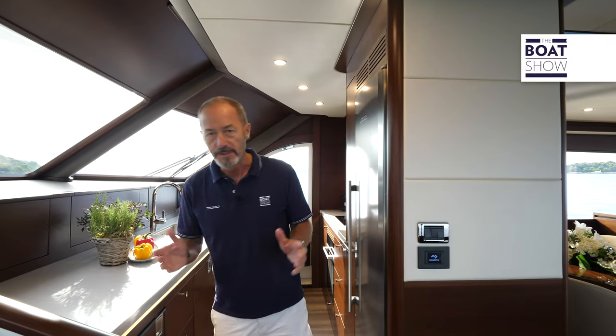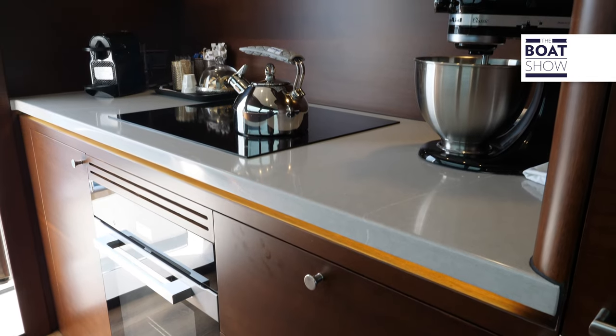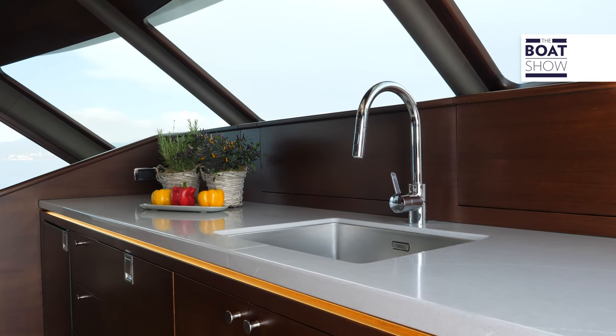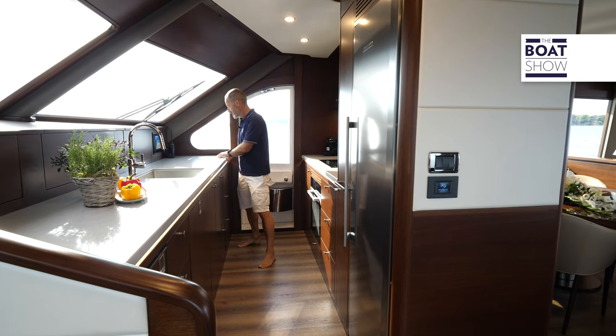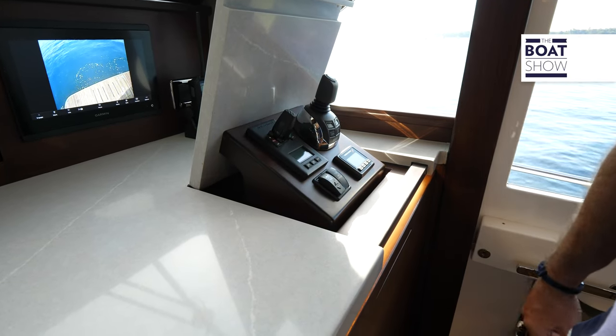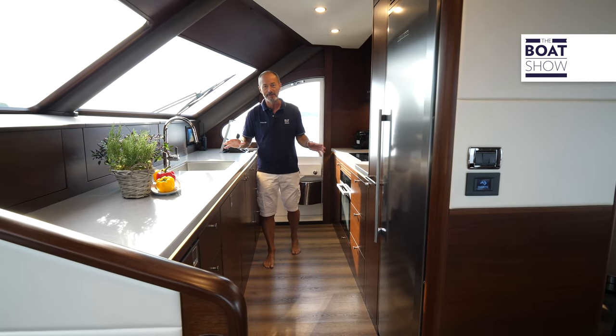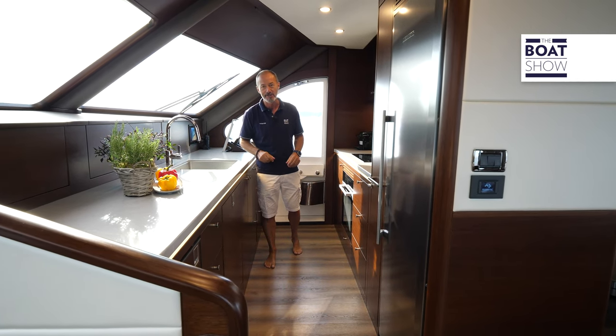The galley is actually forward of the main lounge and dining room, where you'd normally expect to find the interior helm station — which is perhaps why they've installed this neat little feature: a pop-up hatch with IPS joystick and full controls, just in case you have to make an emergency maneuver while slaving away over a hot stove.